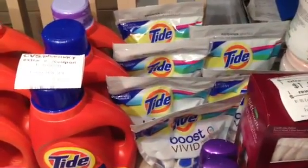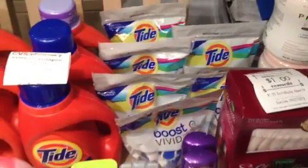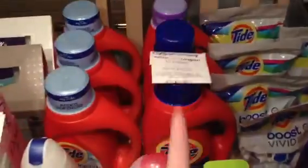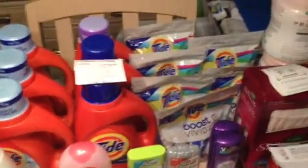I'm not sure where the Tide Boost coupons are from, but you buy one Tide and get one Tide Boost for free. These are $4.49 but the coupon takes off $4.99. I was way over $60 using applicable coupons — the free coupon plus the three off three. I paid about $14 and change and got back $10, which is amazing for Tide.